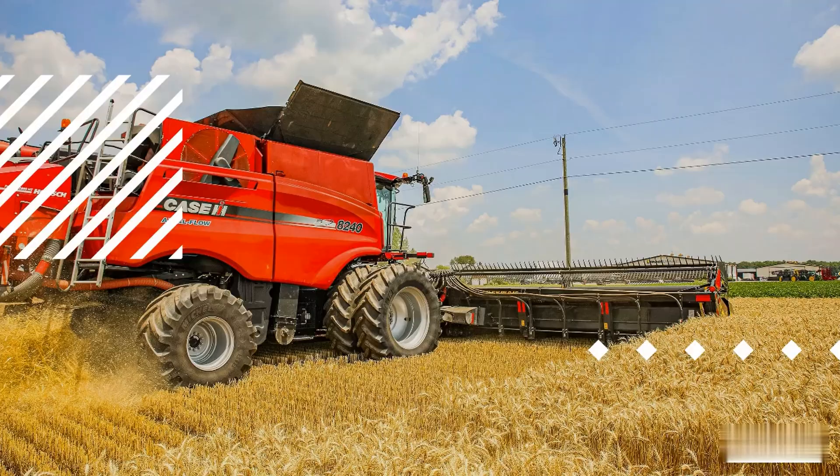Weed management. Weeds can serve as hosts for pests and diseases, providing them with a breeding ground and a means of spreading. Effective weed management through practices like mulching, hoeing, or hand weeding can eliminate potential habitats for pests. Mulching not only suppresses weeds, but also helps regulate soil temperature and moisture.